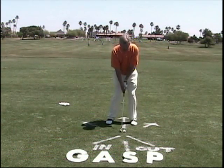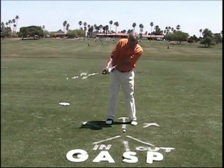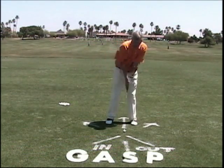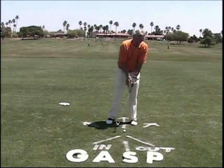We also see this, where the club is delivered too steep, so the bottom of my arc is too far in front of the golf ball, and I take a very deep divot, probably running to the left.